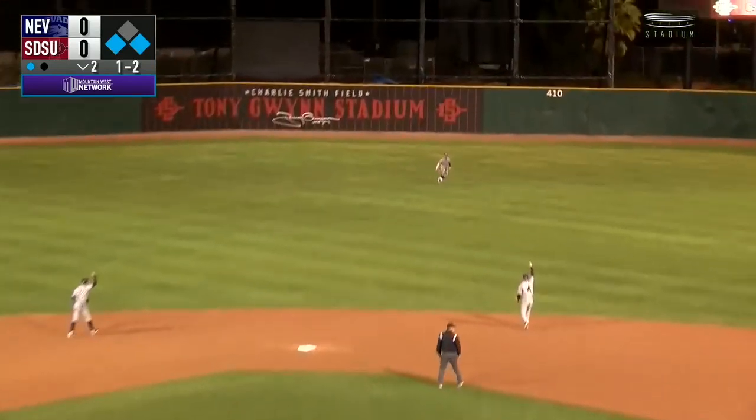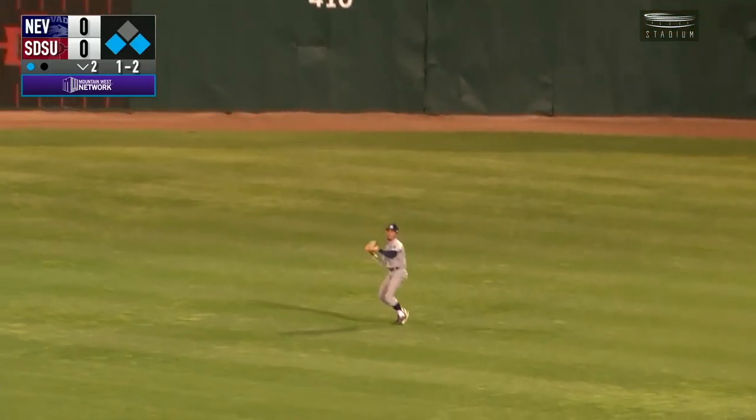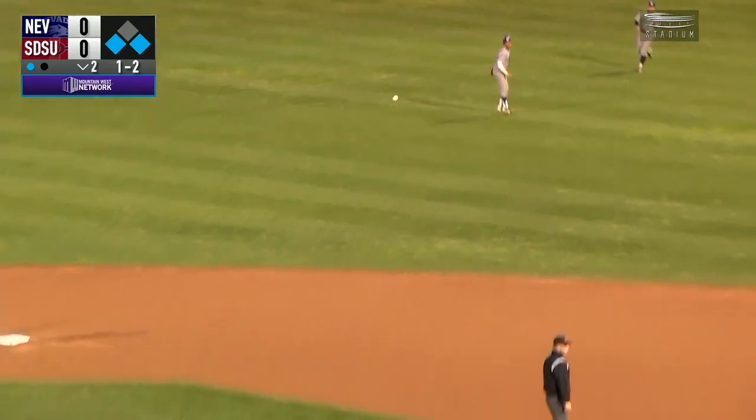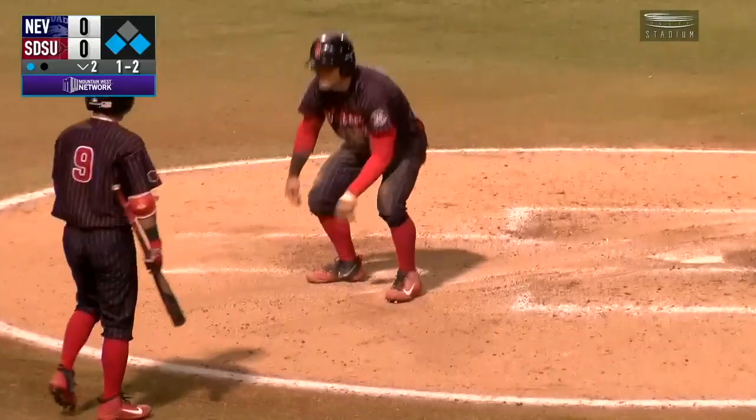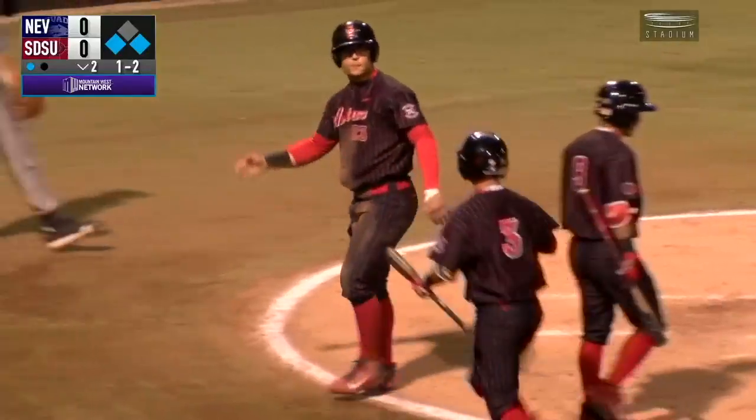1-2 is lifted into center field. McLaughlin will make the catch. Bible tagging from 3rd — and Bible will score, sliding head first. The Aztecs are on the board. The first run of the game goes to SDSU.